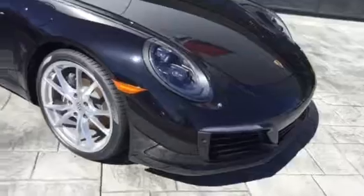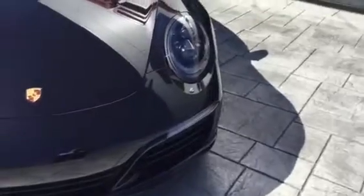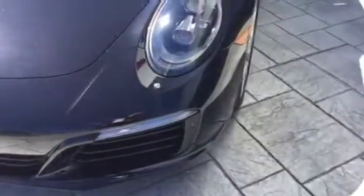Just a quick walk around for you. This one has a premium package plus, so it's got the adaptive headlights, LEDs and whatnot, LED strips on the bottom there. The beautiful spoiler with the sensors in the front for the parking sensor, front and rear. It also has the backup camera, keyless entry and drive — you just have to have the key in your pocket.